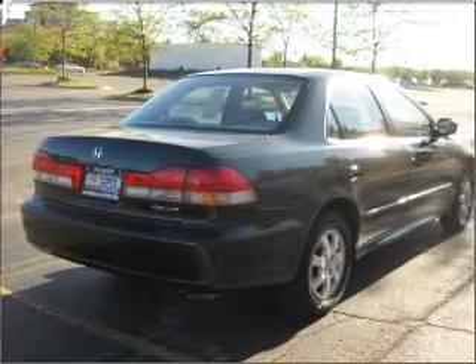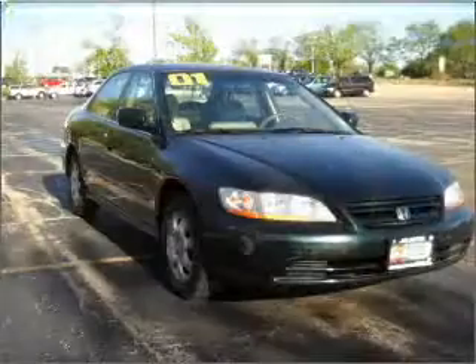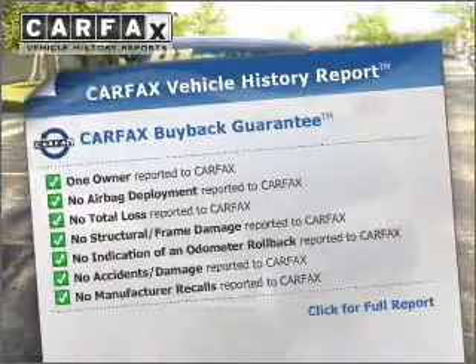Stand out from the crowd with premium wheels. The anti-lock braking system will help deliver you safely to your destination. Let the sunshine in with a sunroof. Know the history on this ride and greatly reduce your buying risk with the included Carfax Vehicle History Report.